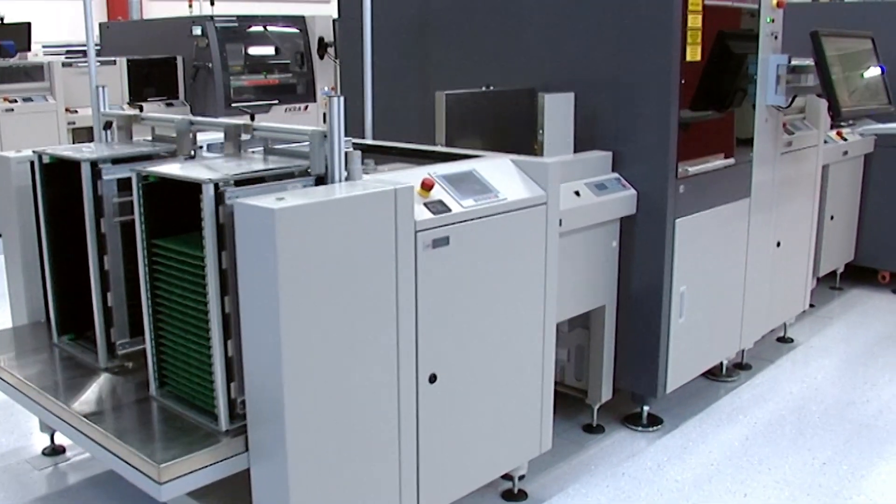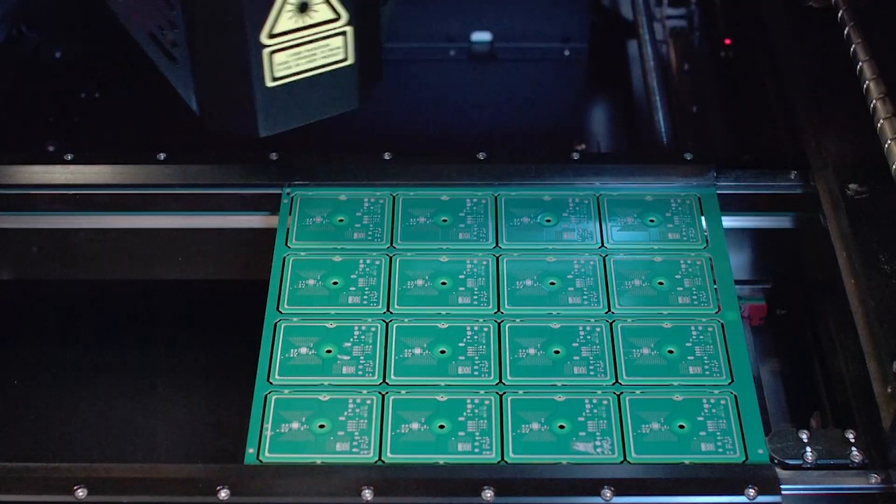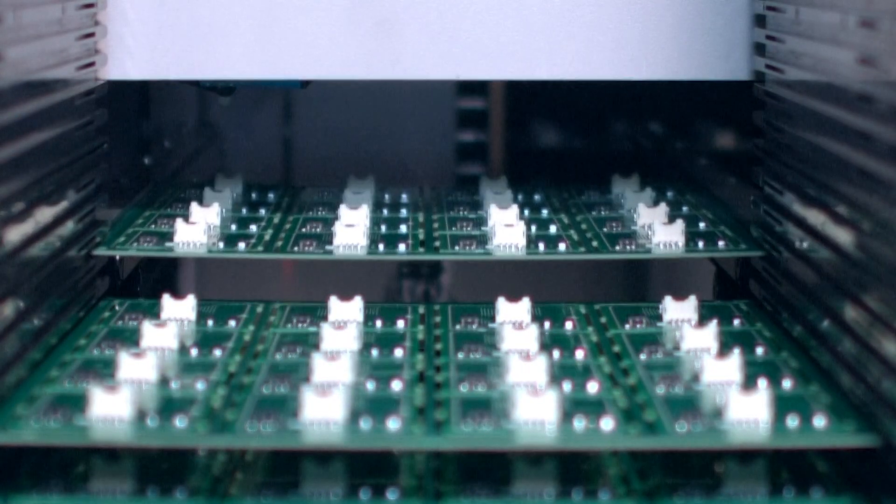From there, the SMT lines at this facility produce our printed circuit boards with specialized equipment such as screen printing, solder paste inspection, pick-and-place, automatic optical inspection, and x-ray. This facility also handles incoming inspection and inventory management for other components, like the sensor's enclosure.